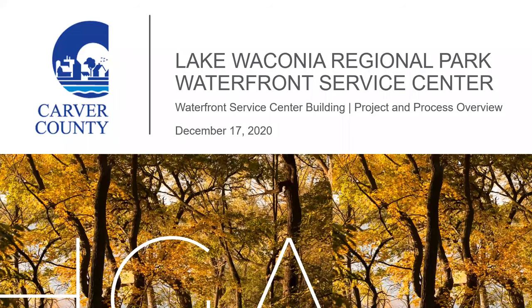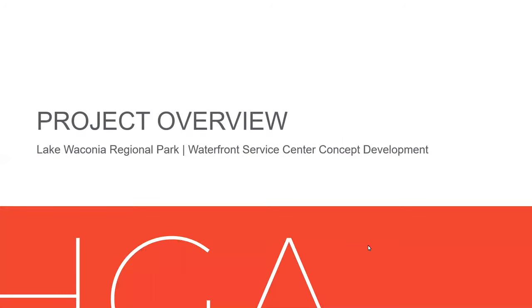This presentation is an overview of the Lake Waconia Regional Park Waterfront Service Center. My name is Glenn Wagespec. I'm an architect with HGA Architects of Minneapolis. We were hired by Carver County in 2019 to develop building program space programs for facilities located within the park.